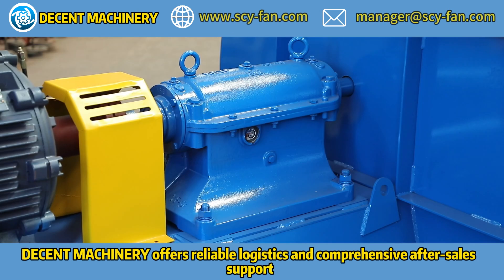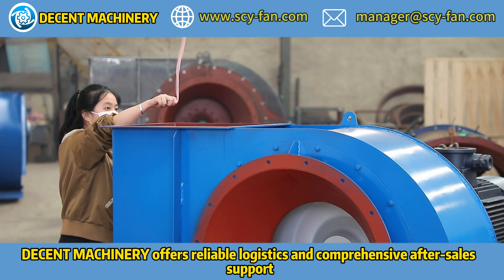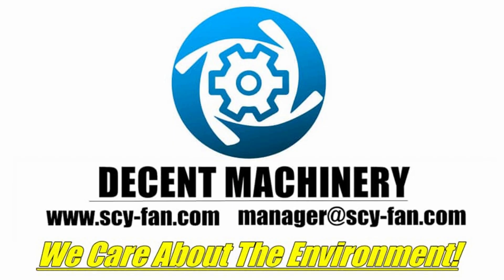Decent Machinery offers reliable logistics and comprehensive after-sales support. Decent machinery, decent services, contact us now.